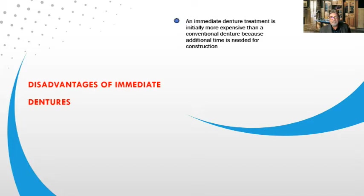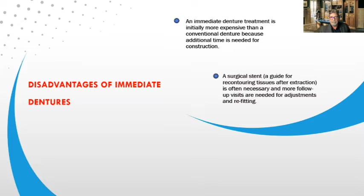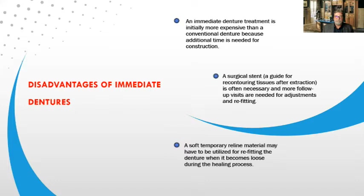What are some disadvantages of immediate dentures? Immediate denture treatment is initially more expensive because of extractions, more office visits, and often a surgical stent — which costs more. Additional time is needed for construction. A surgical stent or guide for free contouring tissue after extraction is often necessary — I recommend it pretty much every time, unless you're doing a partial denture. More follow-up visits are needed for adjustments, refitting, and possibly relining. A soft temporary reline material may have to be used, most of the time, because resorption will make the denture loose.